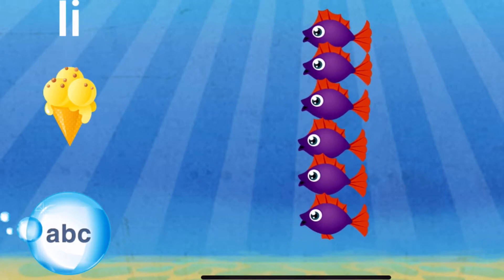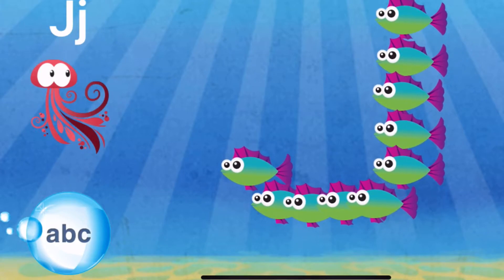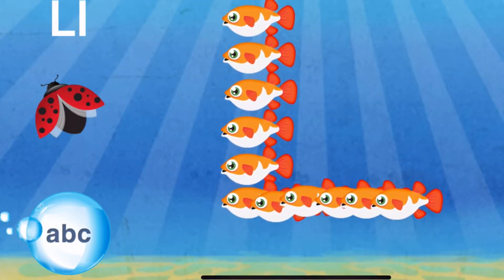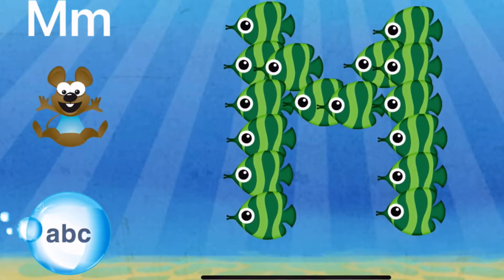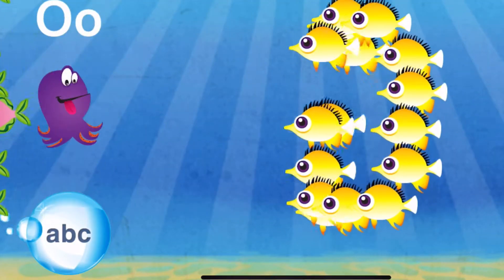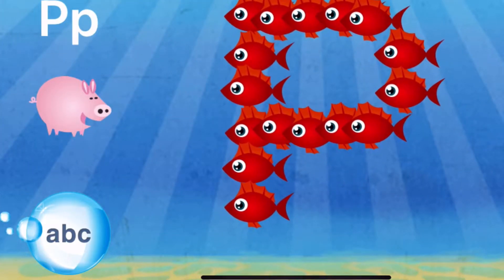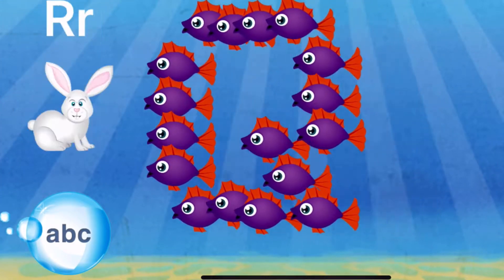I — I is for ice cream. J — J is for jellyfish. K — K is for koala. L — L is for ladybug. M — M is for mouse. N — N is for nest. O — O is for octopus. P — P is for pig. Q — Q is for quail.